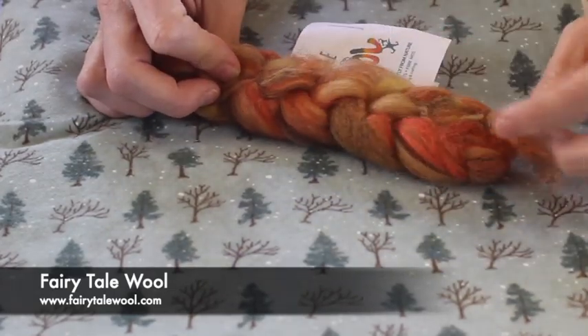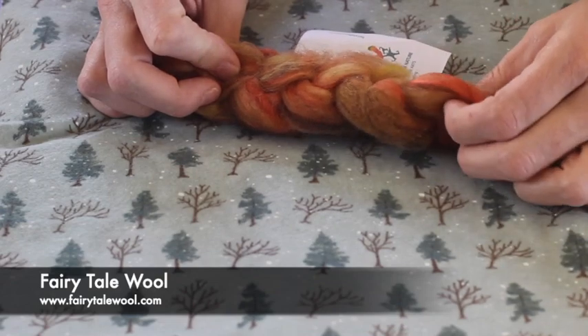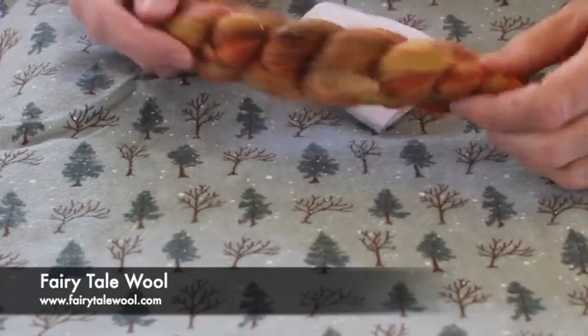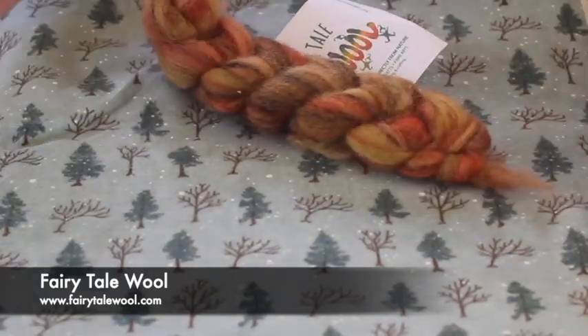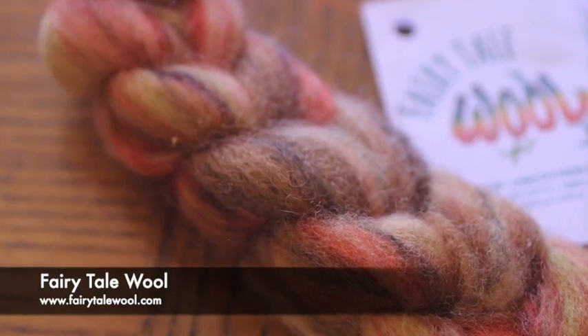There's just a bit of sparkle. I thought that was nylon or Angelina but it is silk. So beautiful fibers, and we're really happy that she joined us for this month.